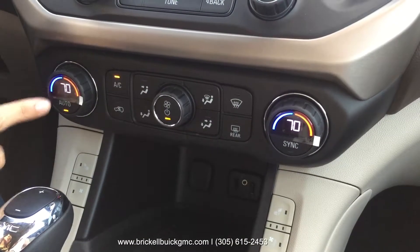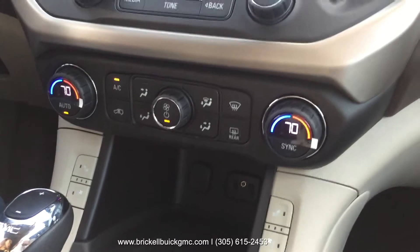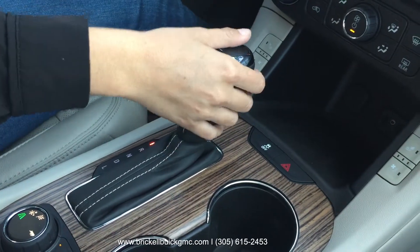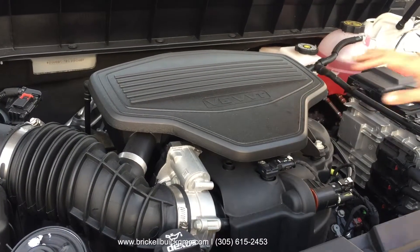Independent climate control, heated and cooled seats provide great comfort for the front occupants. A 6-speed automatic transmission that can be run manually, mated to a 3.6-liter V6 with variable valve timing — this means great power and economy.